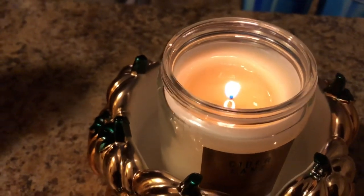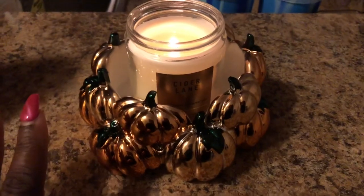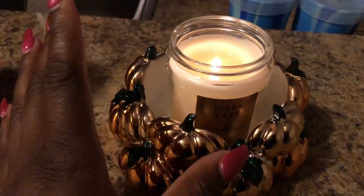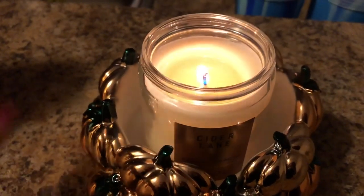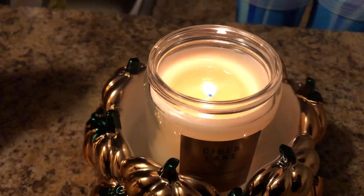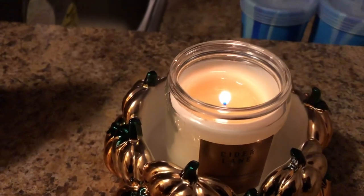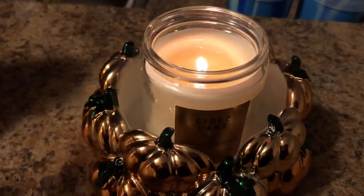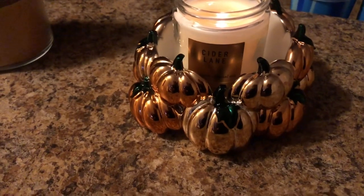You can put it in a hurricane if you want — I don't put mine in a hurricane. I normally burn my one-wicks in the bathroom, but Cider Lane is just not a scent I want in my bathroom. So I burned it right here, and I'm glad I did because it has a really good throw for a one-wick — I give it about a six to seven. It does throw to my kitchen and living space area. I didn't want to get the big Cider Lane because you'd have to order it online.